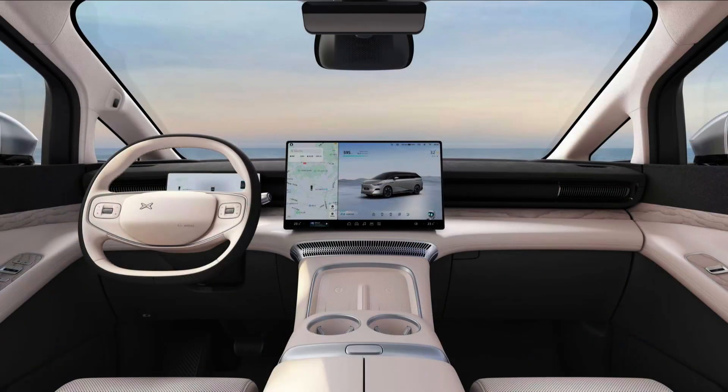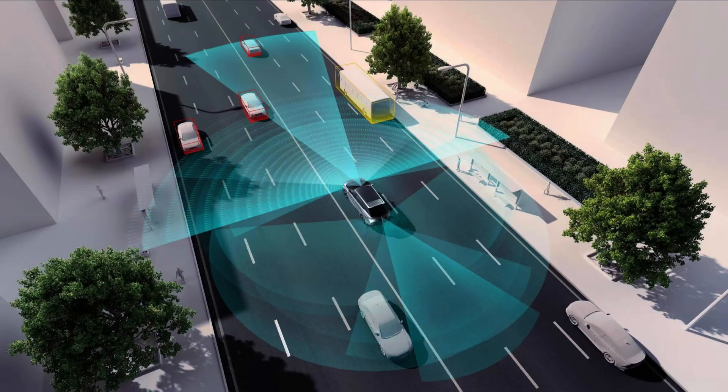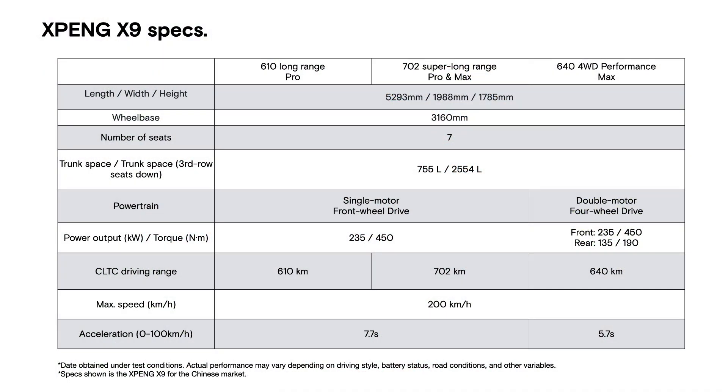The X9 is a leader in intelligent technology, boasting features like multitasking on a single screen, real-time surrounding reality display, safety warnings and an AI-powered smart voice assistant.